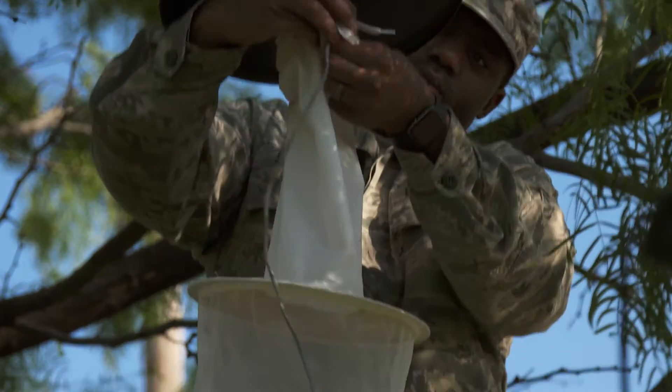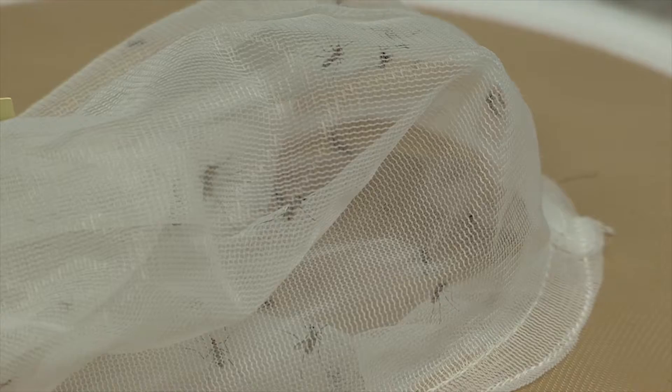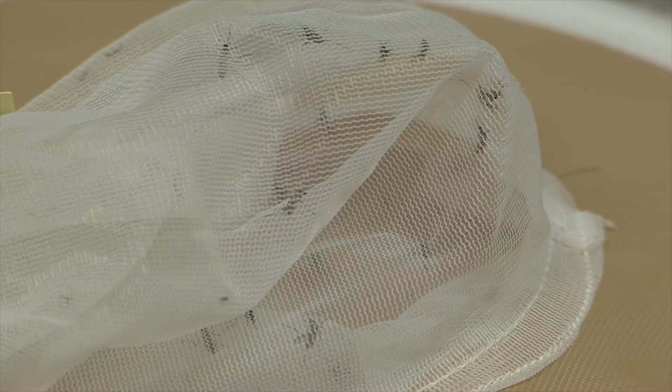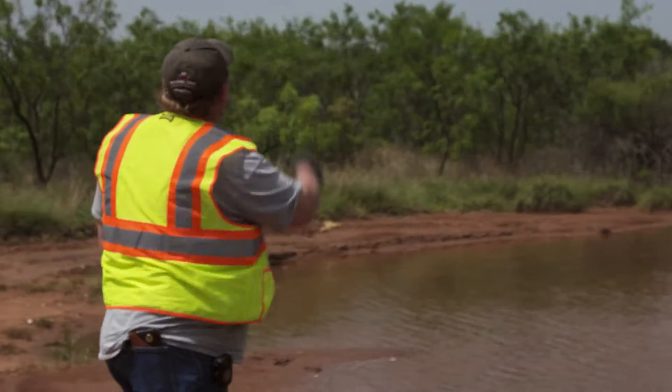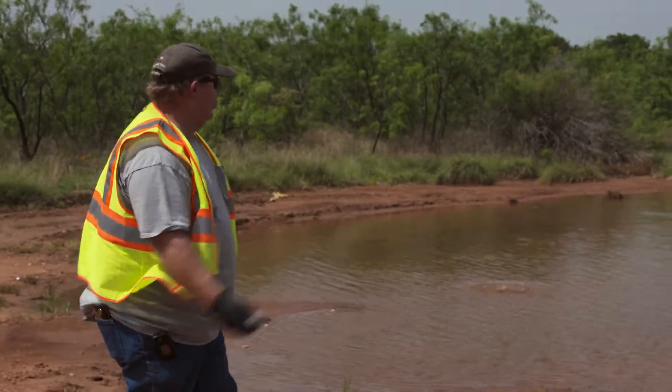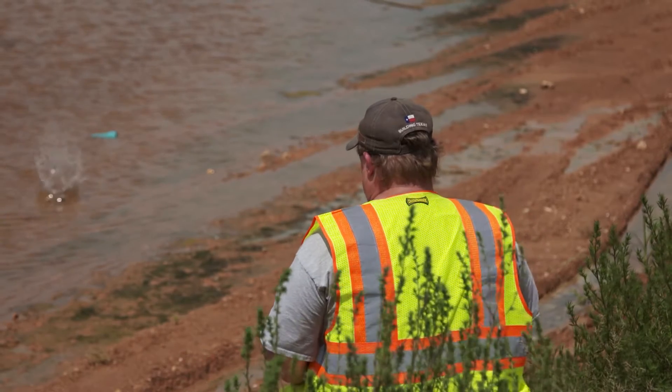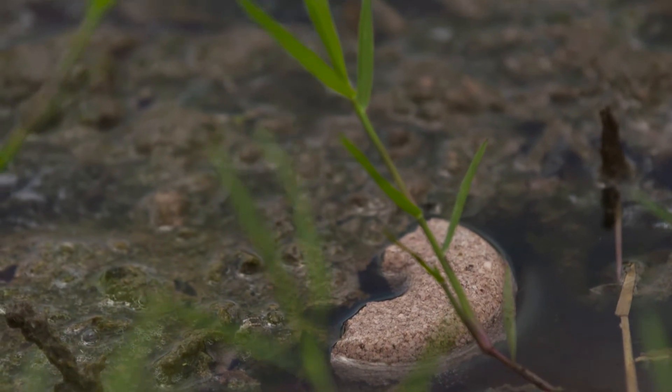Goodfellow traps mosquitoes and sends them to a lab to be tested for diseases three times per week. Any public health concerns would be reported to the city's Health Services Department. The city of San Angelo seeks to control the mosquito population by treating pools of standing water with larvicide — a practice highly effective in killing mosquitoes before they fully develop.